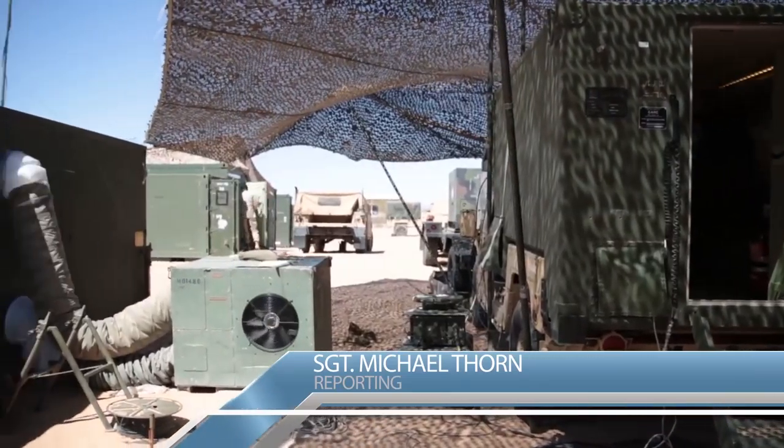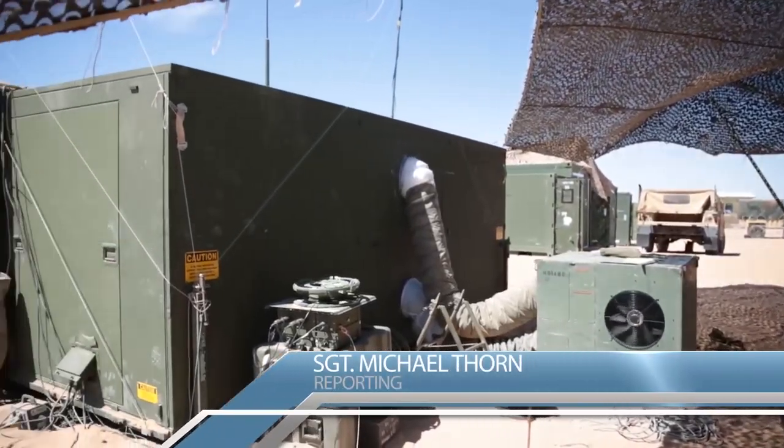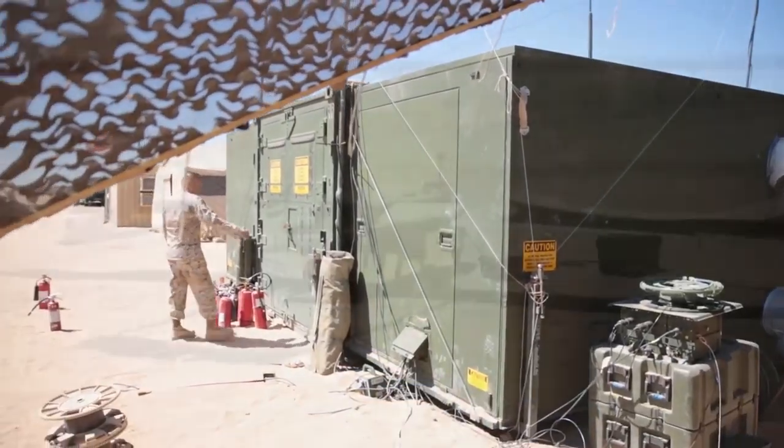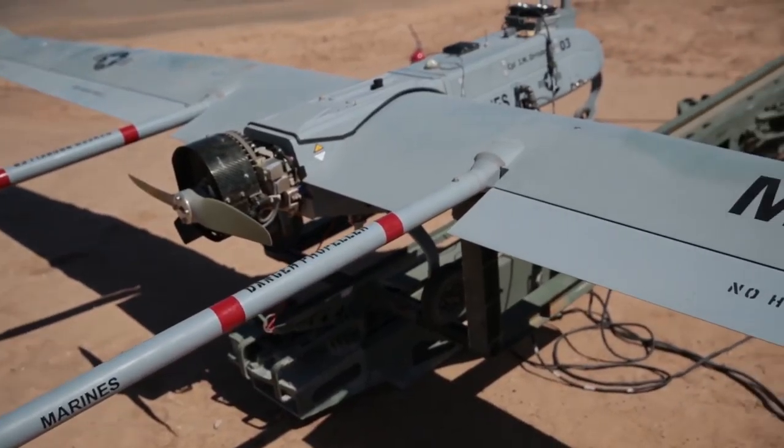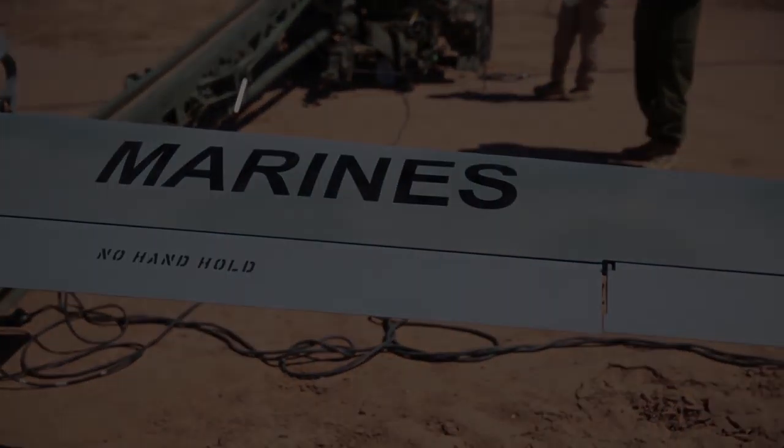Marine Unmanned Aerial Vehicle Squadron 1 launched the RQ-7BV2 Shadow at the Cannon Air Defense Complex in Yuma, Arizona, March 26, making it the aircraft's first flight outside of 29 Palms.